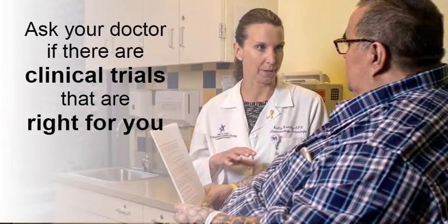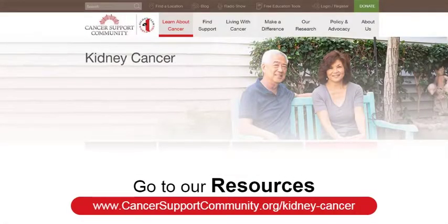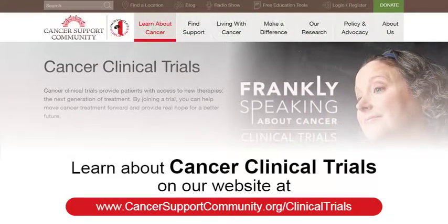Your treatment options may also include clinical trials. There are currently about 200 clinical trials taking place in the U.S. that are enrolling kidney cancer patients — some only open to stage 4 patients, others for early-stage patients. Ask your doctor if there are clinical trials right for you. Go to www.cancersupportcommunity.org/kidney-cancer or www.cancersupportcommunity.org/clinical-trials to learn more.